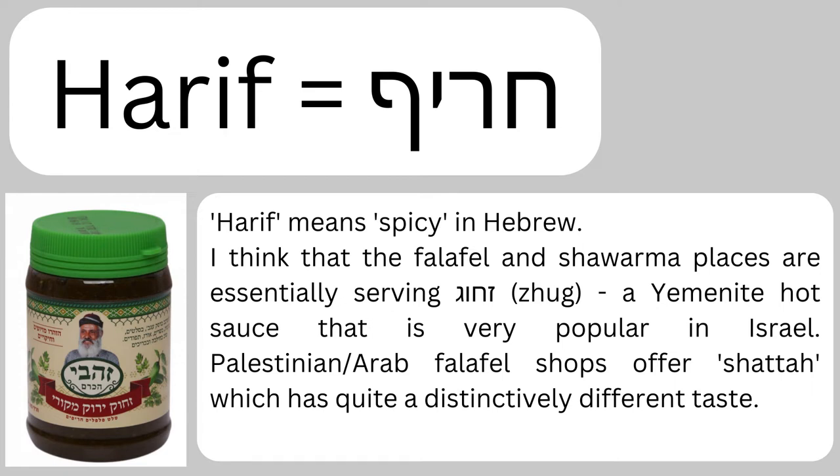When you order harif at an Israeli hummus or falafel place, you're typically getting something like zhug, which is the hot sauce dish popular among Yemenite Jews. A couple of notes regarding eating falafel in non-kosher places like in East Jerusalem or Palestinian parts — there are slight differences. The hot sauce in Arabic is pronounced 'shata,' and shata is slightly different from zhug. I'm personally a huge fan of shata — it's particularly popular in Saudi Arabia.